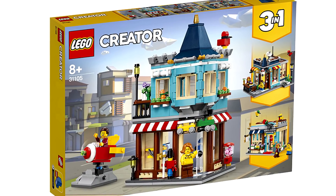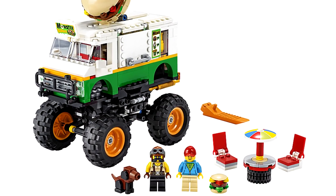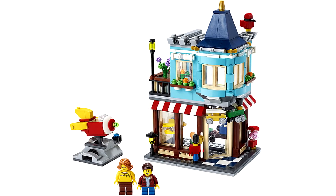Usually, Creator Winter Waves have about two sets that interest me, and these two are probably going to be those. There's a theme between them, mashing up a couple ideas into the main builds.